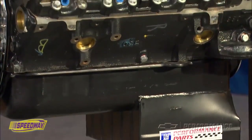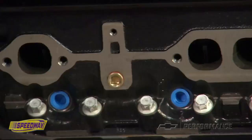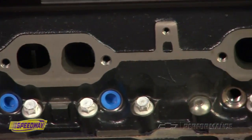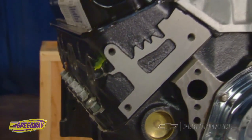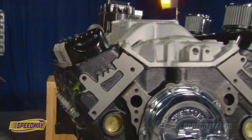The engine assembly is based on a stout four-bolt main cast iron block and Vortec iron cylinder heads. The free-flowing heads and a unique dual pattern camshaft deliver more than 300 pound feet of torque at 2,000 rpm, peaking at 390 pound feet at 3,800 rpm.